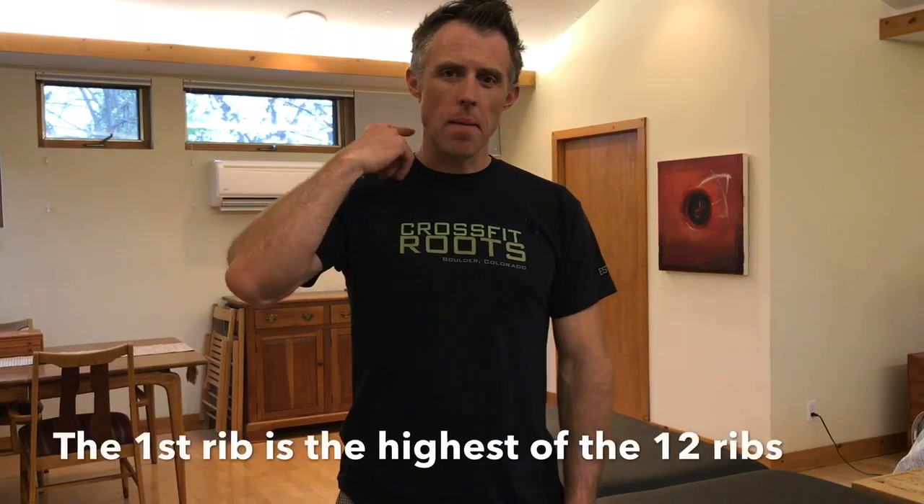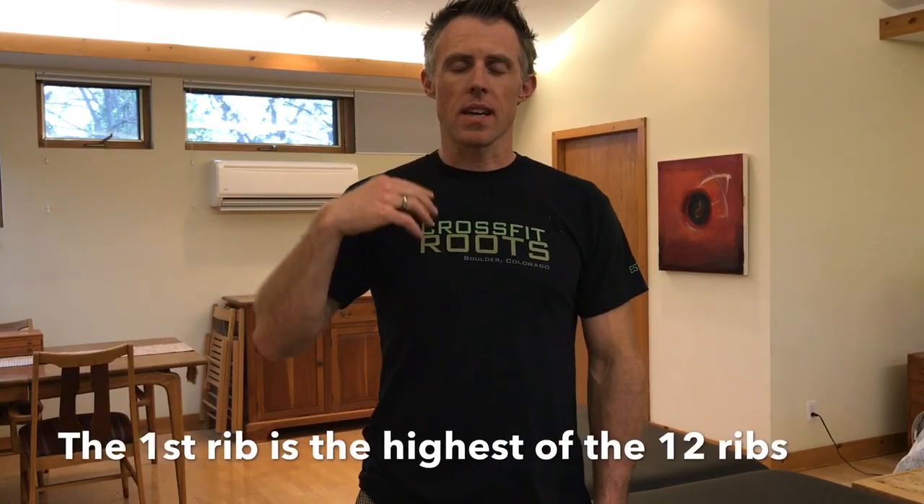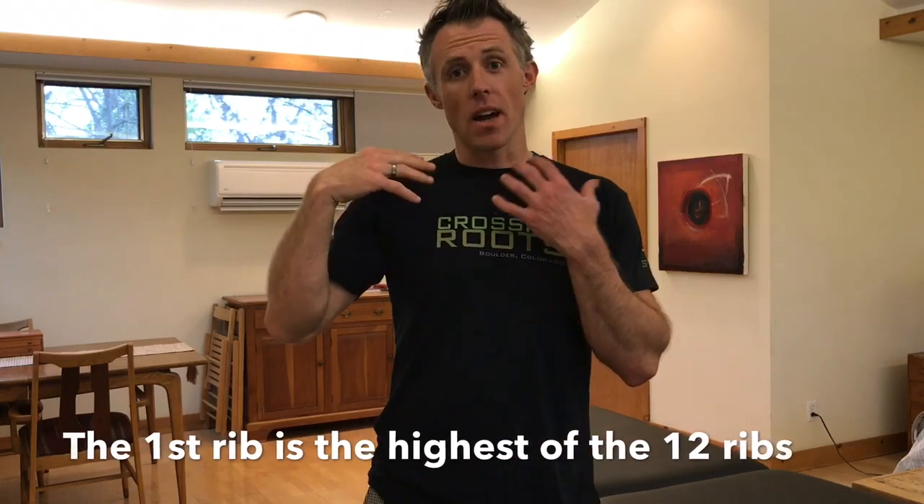Today I want to talk about the first rib, which is a very common dysfunctional rib that connects the neck and all the breathing we've been talking about to the function and stability of the shoulder and the rest of the arm.